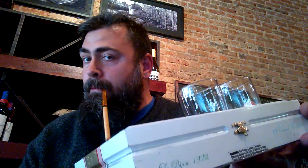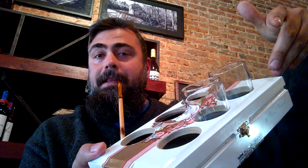Beer flights! They have eight beers on tap, so they have flights of four, six, and eight. A cigar place with beer flights — not just beer flights, but sweet beer flights like these. I thought it was very cool, so I wanted to show you guys.